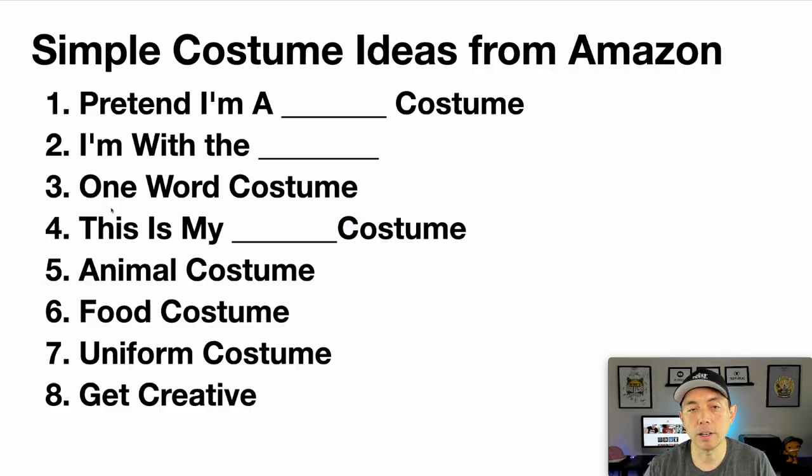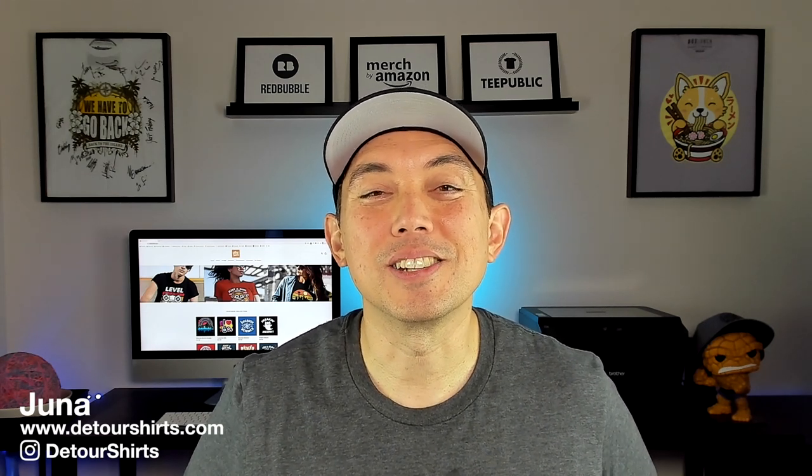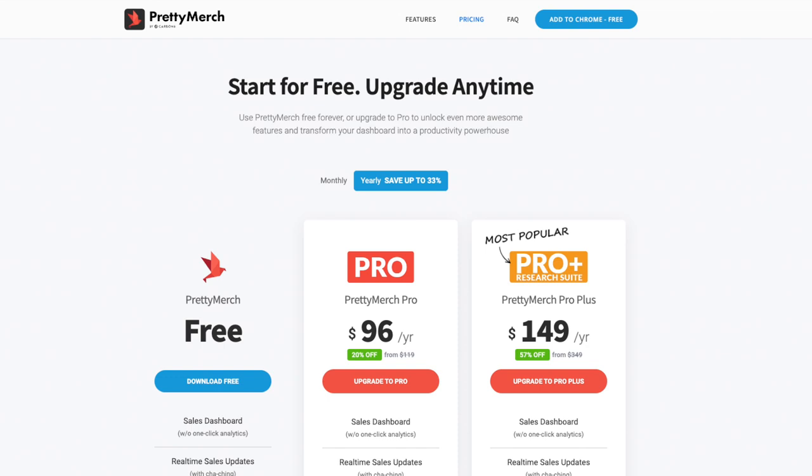Here are all of them in order — take a screenshot if you want. This can help you get ideas for simple t-shirt costumes on Amazon. If you're looking for costumes, all of those were on Amazon. It's a really easy way to get a Halloween costume quickly, and you can also find group ones that match each other. Get creative, try something different that's not already out there, and hopefully make some sales this year with Halloween.